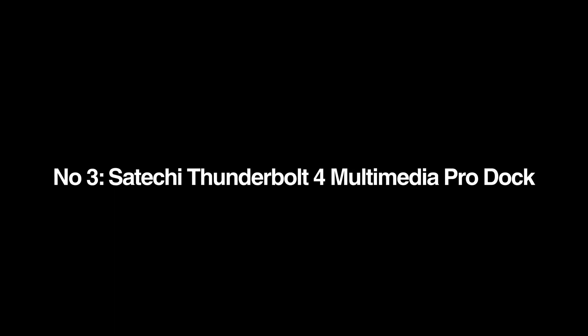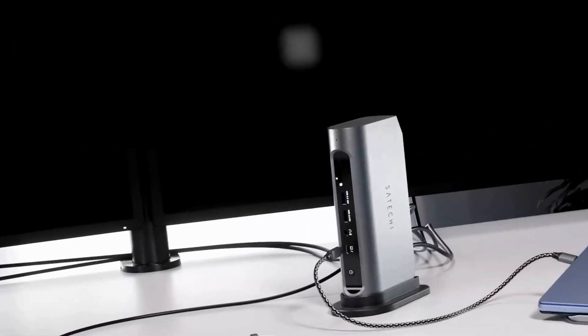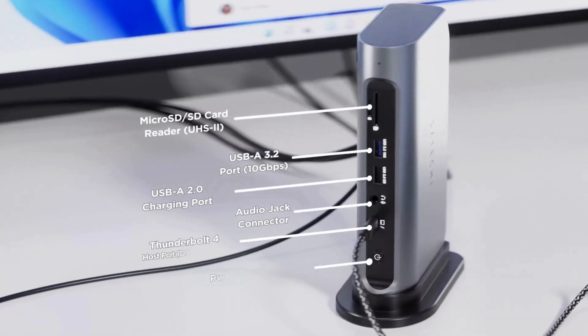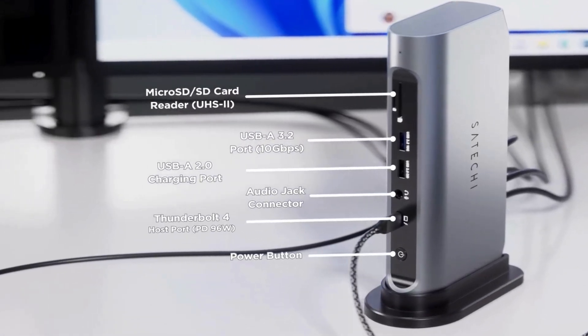Number 3: the Satechi Thunderbolt 4 Multimedia Pro Dock. Satechi's Thunderbolt 4 Multimedia Pro Dock can connect up to four external displays if the host laptop supports it. With two DisplayPort 1.4 and two HDMI 2.1 ports, users can create a productivity paradise — a capability that few docks can match.